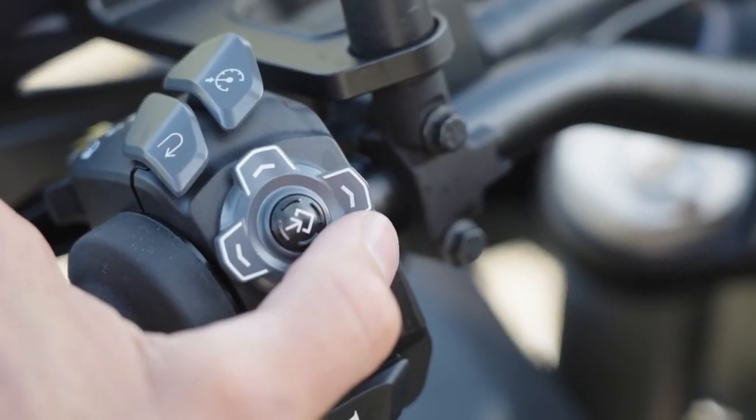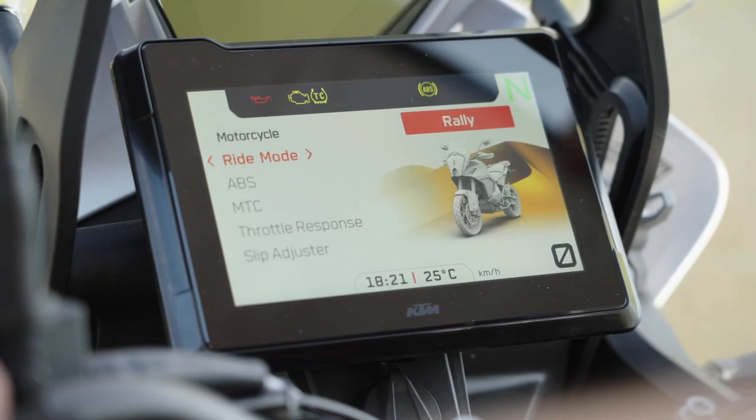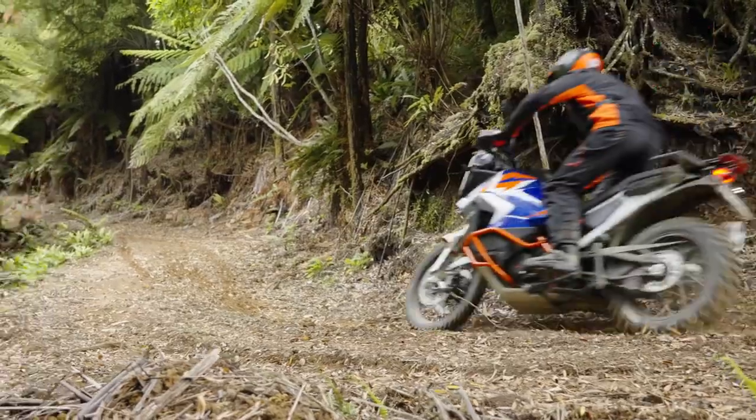You also get 4 regular ride modes — rain, street, sport, off-road — and an optional rally mode where you can dial in your own aggressive throttle response as well as select any one of 9 different levels of wheel spin.